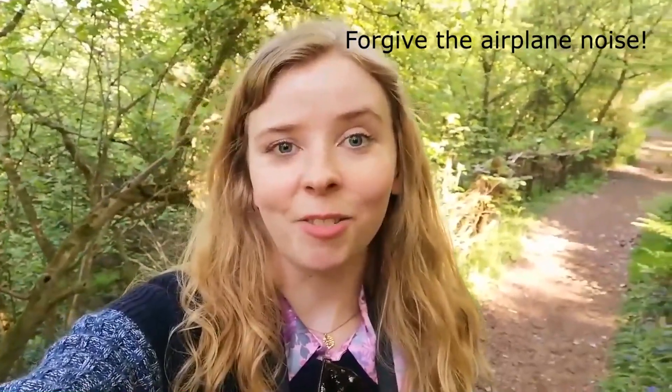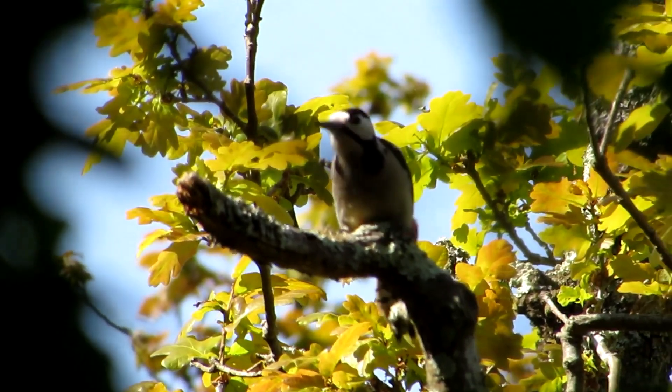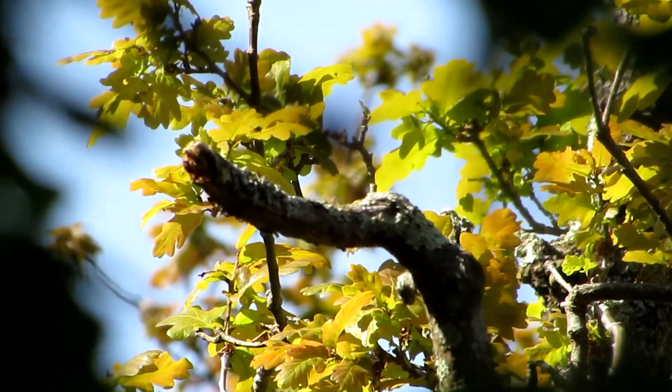We've come to Alverston Nature Reserve to try and spot a red squirrel. Chris has just seen one further up the path, but unfortunately I was watching a woodpecker so I didn't manage to spot that. It's a bit disappointing. But there's plenty of bird life here — I've seen jays, magpies, crows, a spotted woodpecker, and some grey herons. But I really, really want to see a red squirrel before the end of today. Fingers crossed.